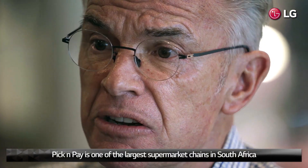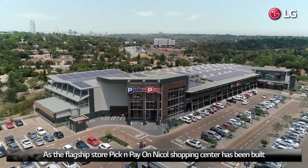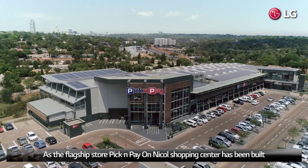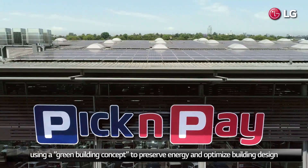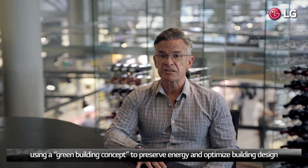Pick and Pay is one of the largest supermarket chains in South Africa. As the flagship store, Pick and Pay on Nickel Shopping Centre has been built using a green building concept to preserve energy and optimise building design.